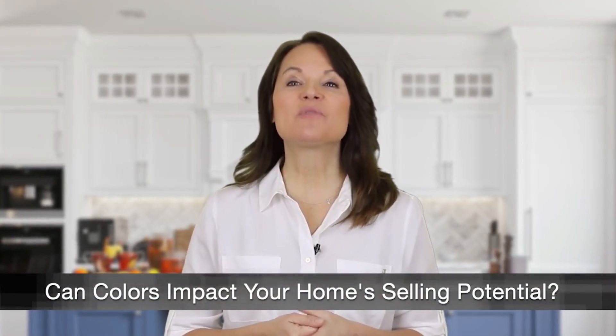Applying a fresh coat of paint to your house before it hits the market is highly recommended. But the colors you choose, both inside and out, can definitely be a factor when it comes to selling.